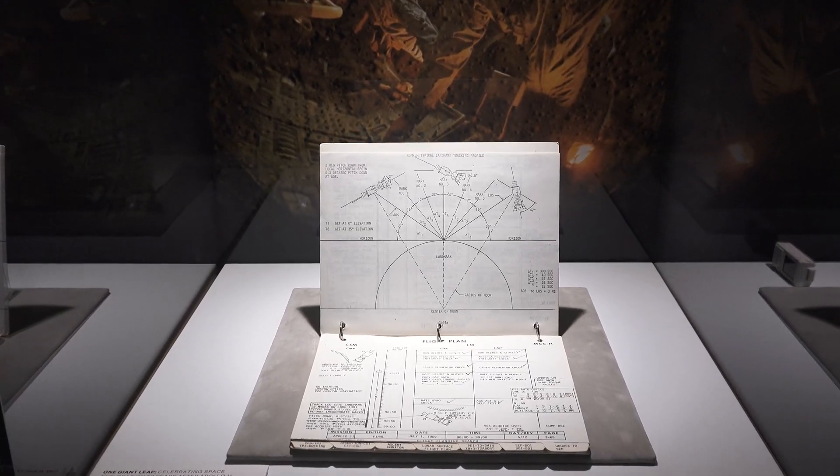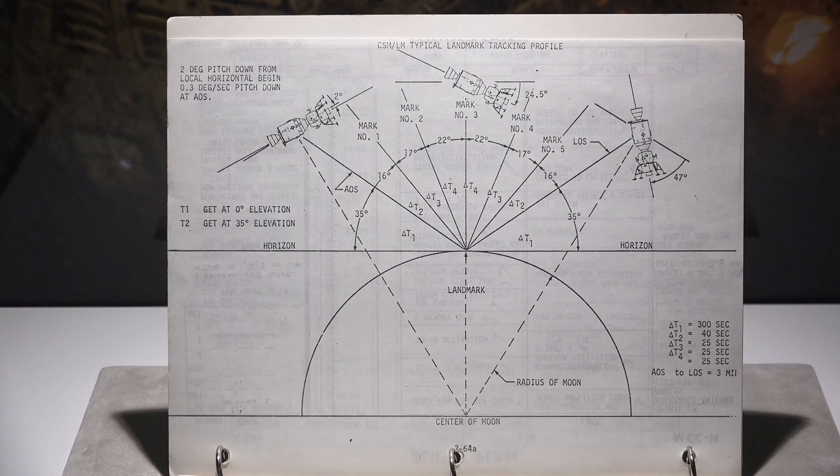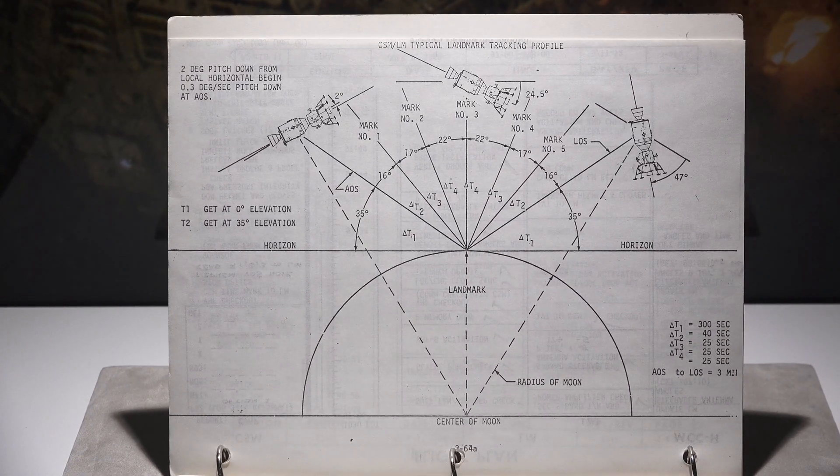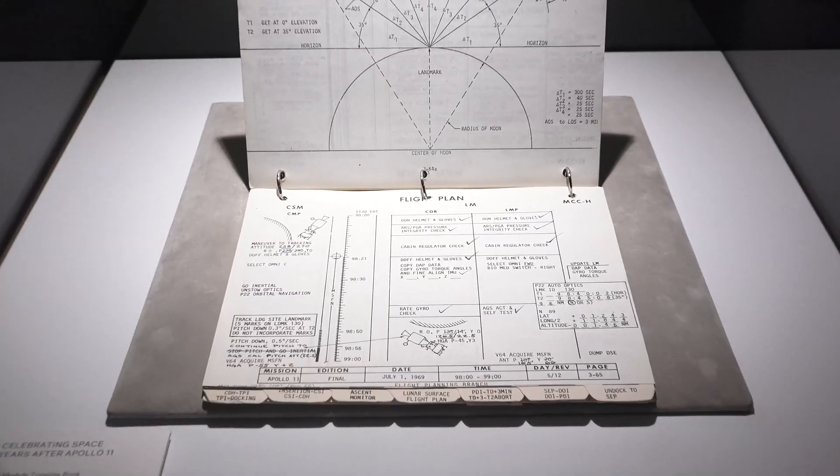Essentially, when you talk about book collecting, people collect books because it's an object that you can hold in your hands and it connects you to a particular time and place — it really acts as a kind of time capsule. You hold it and you feel what it was like at that moment when the human experience just got a little bit bigger. And this book was used and annotated in real time by Armstrong and Aldrin.